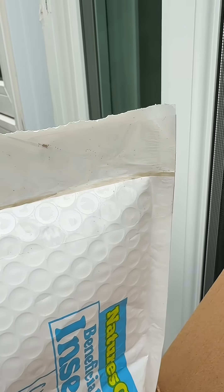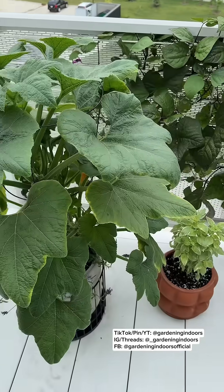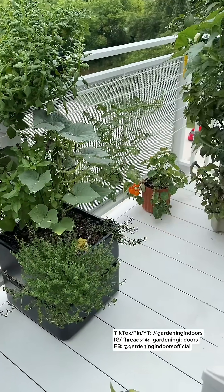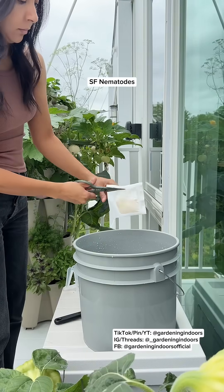Let's release 5 million beneficial nematodes, 4,000 predatory mites, and 200 predatory bugs into my balcony garden. I released a triple blend of nematodes two months ago and my pest issues actually got worse after that. Shout out to Nature's Good Guys for gifting me some alternative options to try, and this time around I have a 20% off code for you.